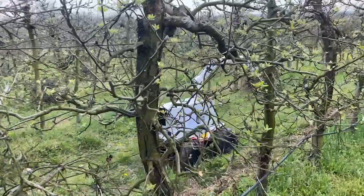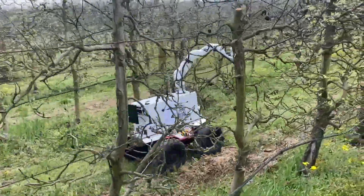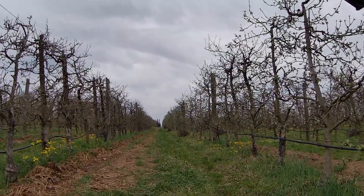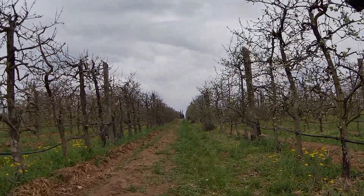We positioned the RGBD camera at the optimal height and distance from the trees. Several rounds were completed along the apple plantation, between the trees, to scan the apple trees.